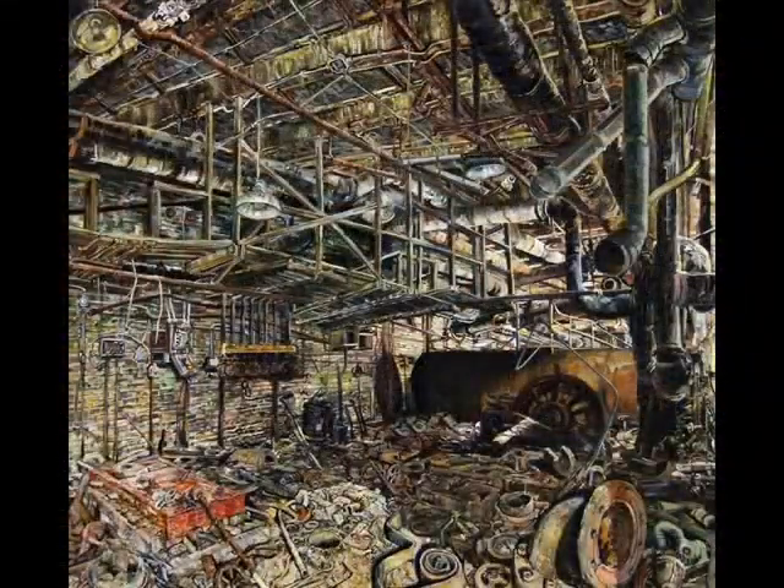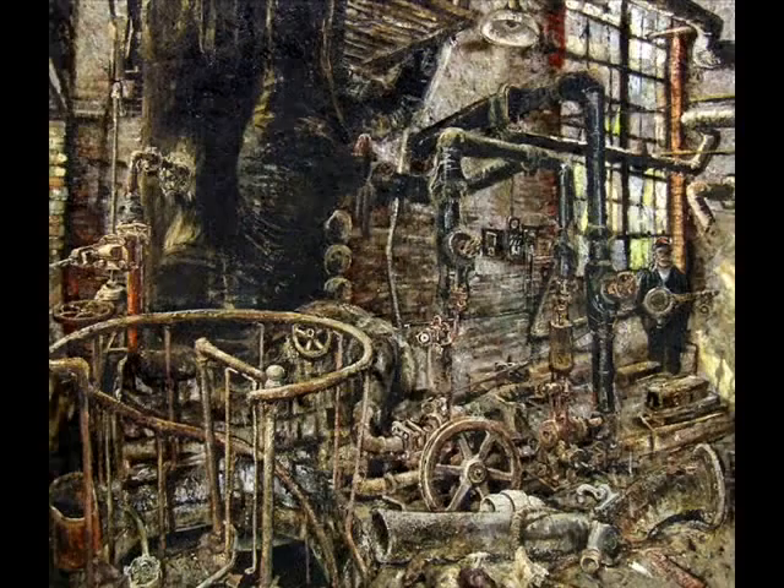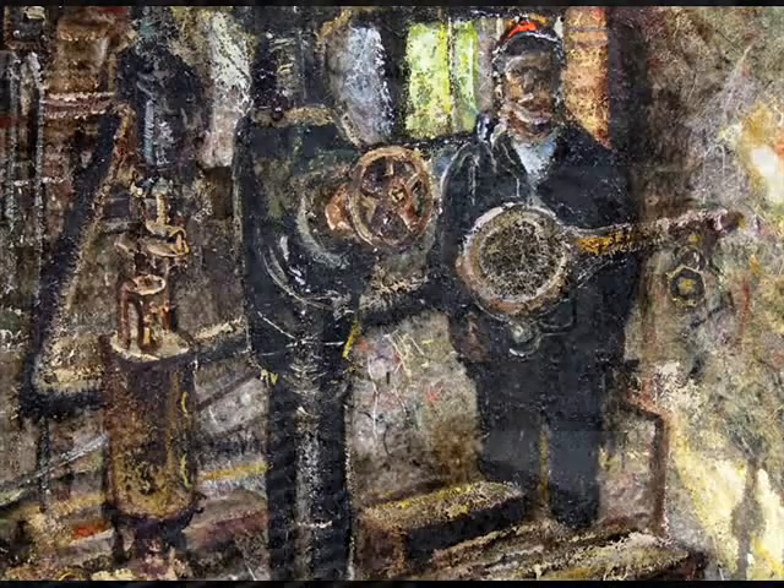All these things are in my paintings. I'm pissed off at the economic situation — American leadership sold us downriver and we no longer have any manufacturing in America. There's a sense of longing and loss for people who actually made things with their hands and had the knowledge of how to even operate the machines.